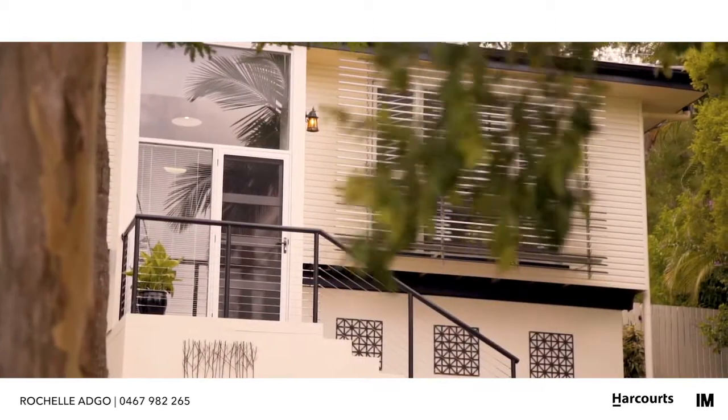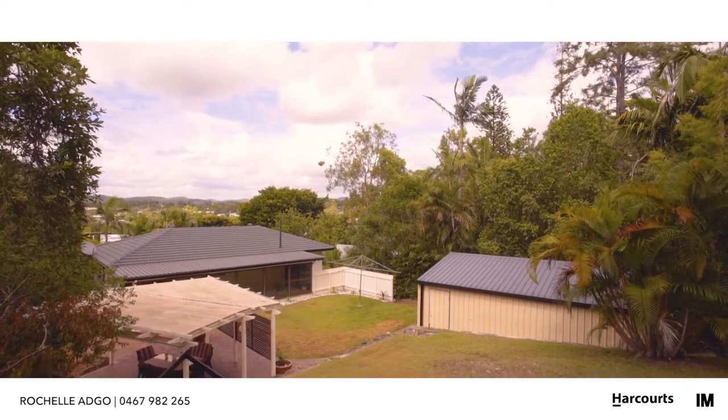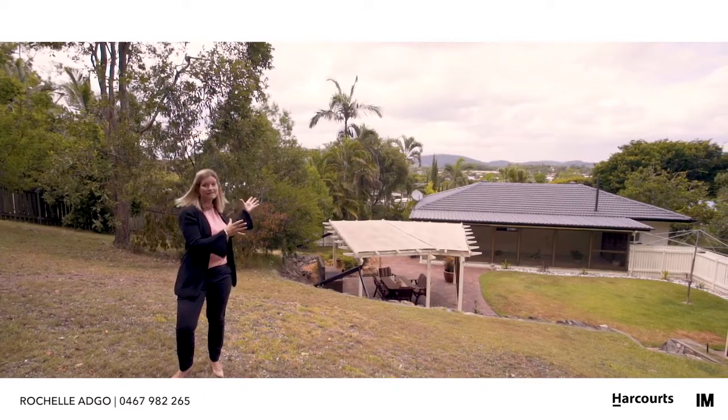Today we're checking out 54 Minto Crescent, Arana Hills, and I can't wait to show you through the three key reasons why I think this amazing home is going to be snapped up super fast. The first feature of this home is pretty hard to miss — it's set on a 1553 square meter block, and look at these amazing views.